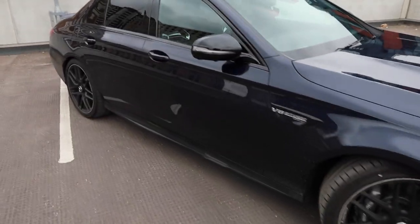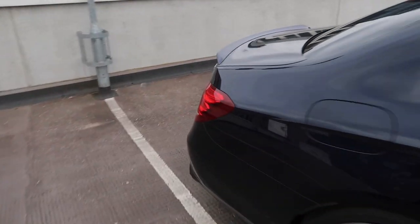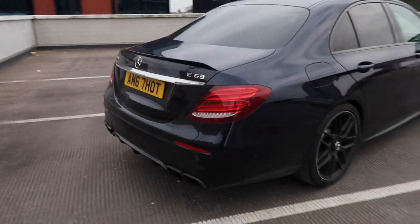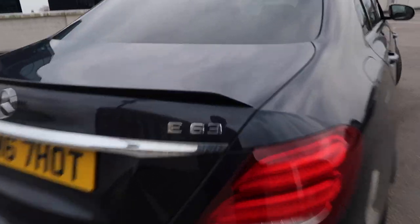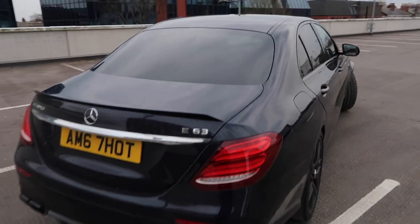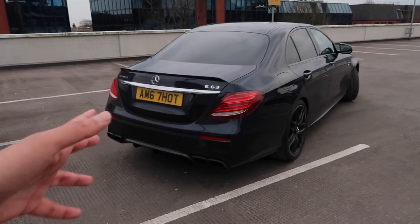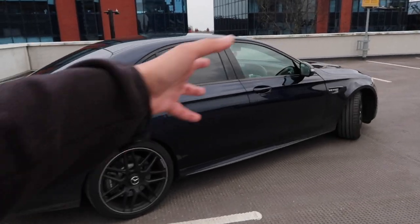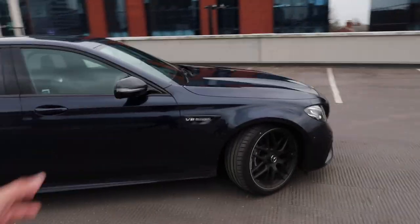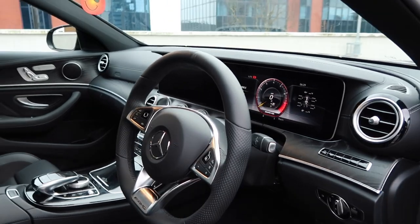It also has Michelin Pilot Sport 4S tyres as standard - proper good tyres. It's blue as you can see, and it does look quite smart with the sort of black finish details going around. At the back you've got the four exhaust pipes as an AMG should, squared ones. It's got a nice balance of being executive - people who buy this car are usually businessmen - but also looking classy yet aggressive.